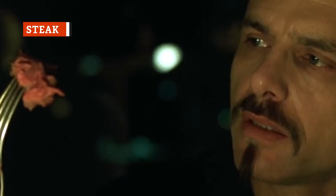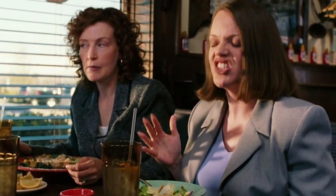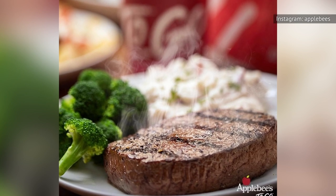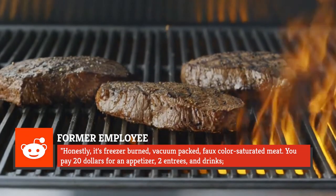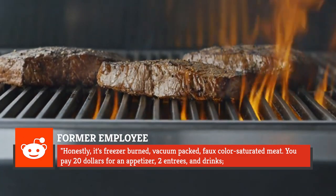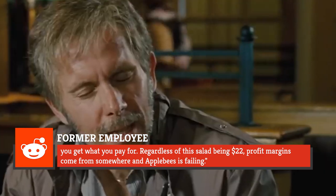When a quality piece of meat is cooked to perfection it can make your taste buds sing, but when a lackluster piece of beef is improperly cooked, it can be devastating. Should you order a steak from Applebee's? In a Reddit thread, one user noted their steak was somehow undercooked and burnt at the same time — made worse by a $22 price tag for a steak salad. A former staff member who called himself a former 'Crapplebee's manager' described the steak as freezer-burned, vacuum-packed, faux-color-saturated meat, concluding: 'You pay $20 for an appetizer, two entrees, and drinks — you get what you pay for.'